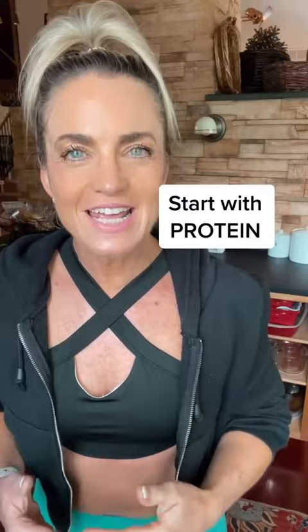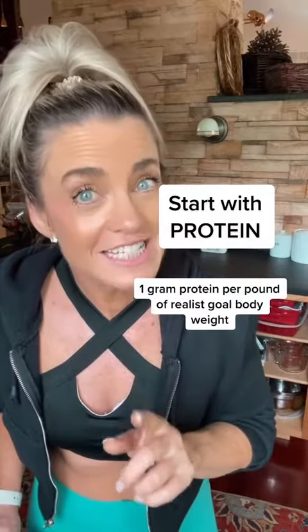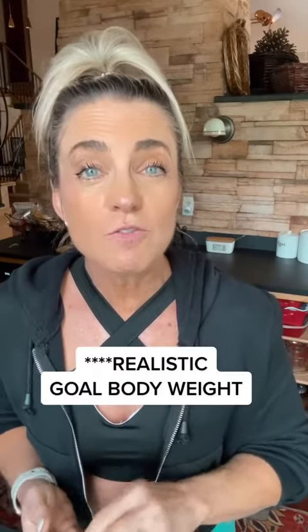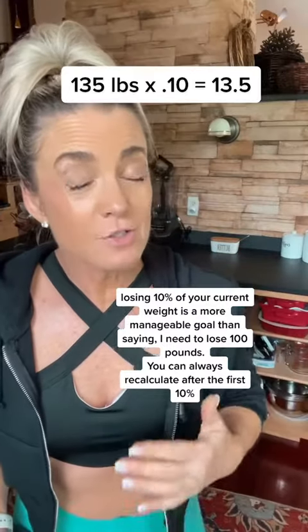I want you to build your meals — there's no set specific meal plan. Start by adding in more protein. Aim to eat one gram of protein per pound of realistic goal body weight. To calculate your goal body weight, start with a small, achievable, manageable goal — aim to lose just 10% of your body weight. For example, I weigh 135 pounds, so 10% would be about 13 pounds, making my goal body weight 122 pounds. So I would eat 122 grams of protein per day.